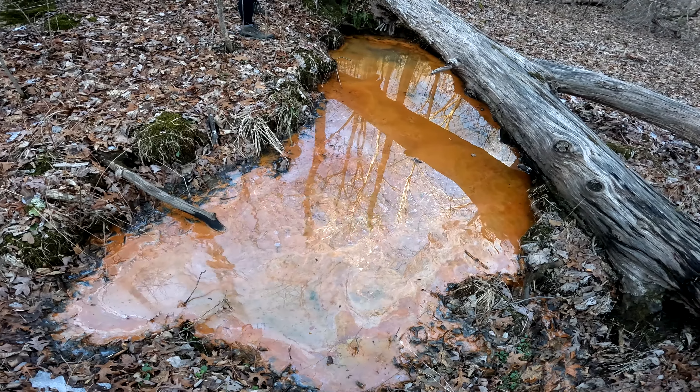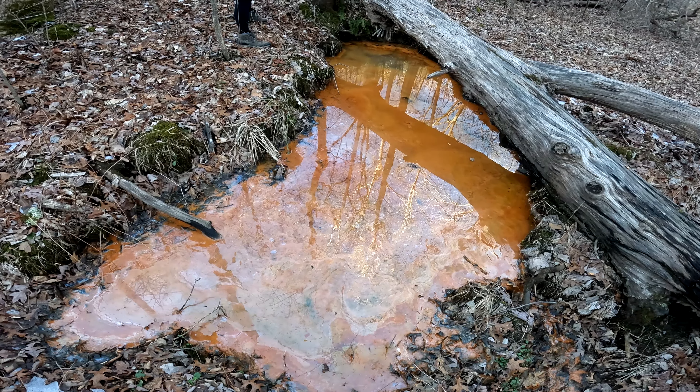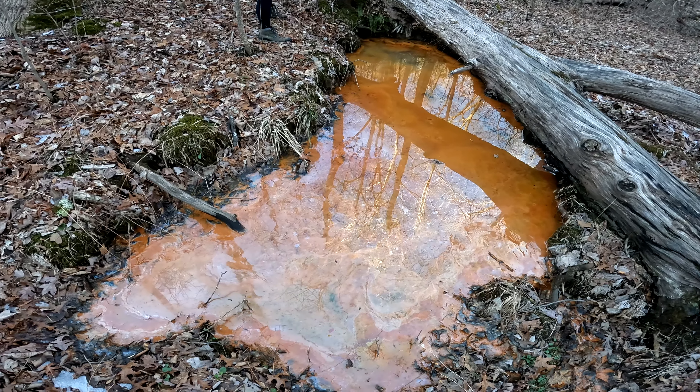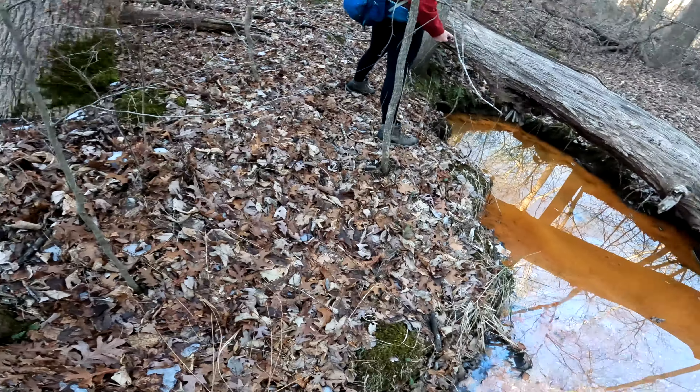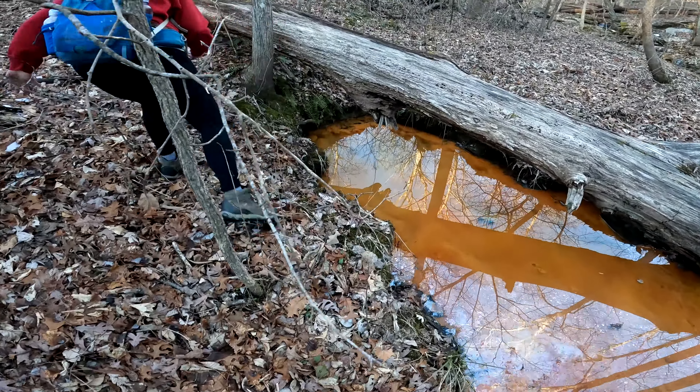Look at that folks. We're gonna come up here. We're gonna filter this and drink it. Come up here. No reflection. I can see it.